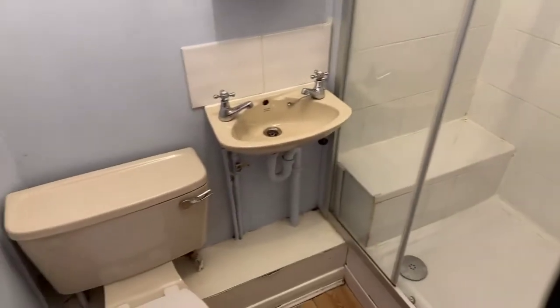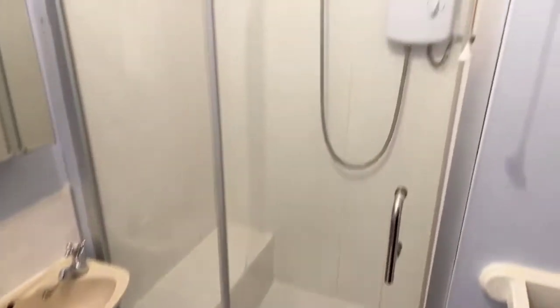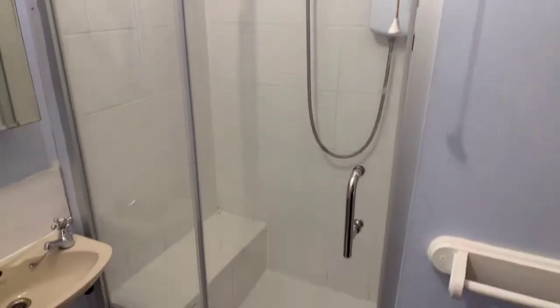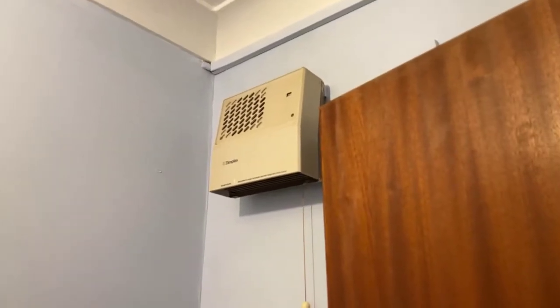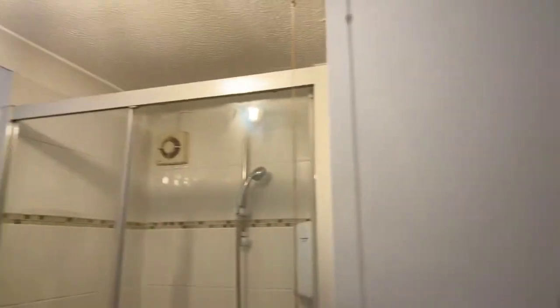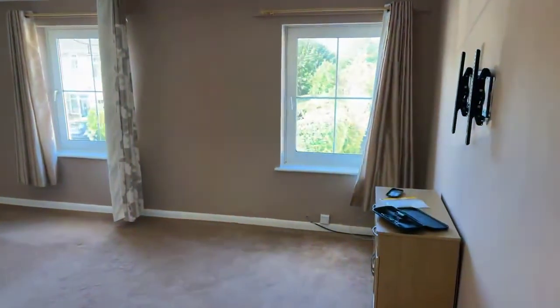This is your bathroom. You've got a sink, toilet, and also your shower — it is an electric shower. There's a little side bit for shampoo bottles, a towel rack, and just above that a heater and extractor to help with condensation.